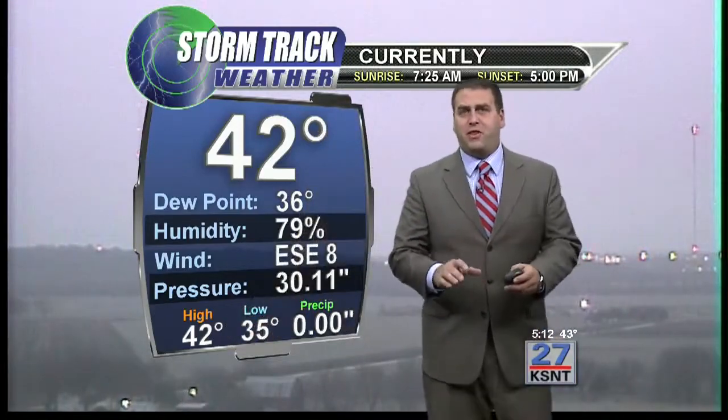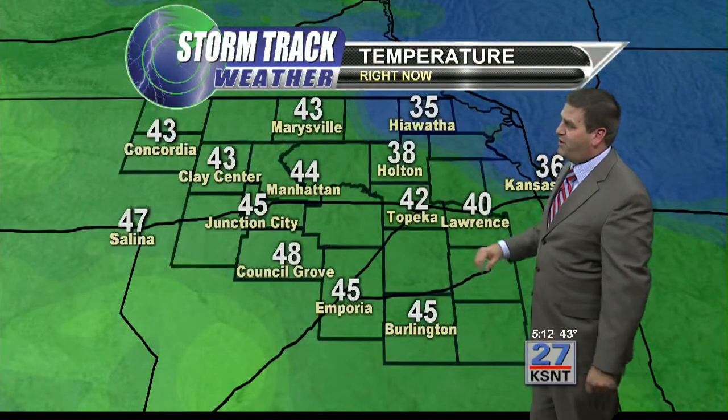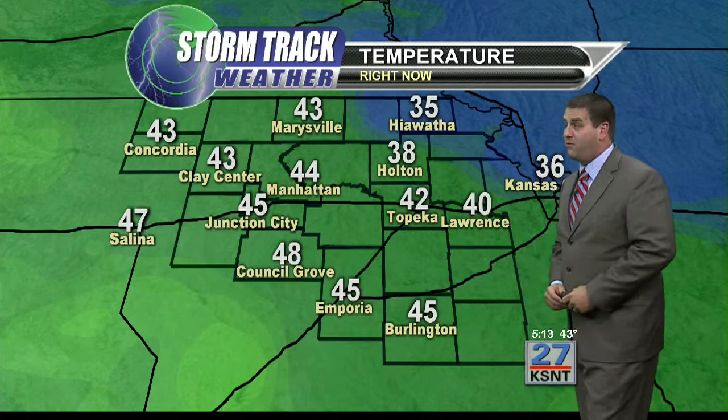We really struggled to warm under some fairly thick cloud cover over the eastern and northeastern counties, where it's still 35 at Hiawatha, 38 at Holton, and low to mid 40s — even upper 40s around Council Grove at 48. Most of the area to the west is sitting between 43 and 45 degrees.